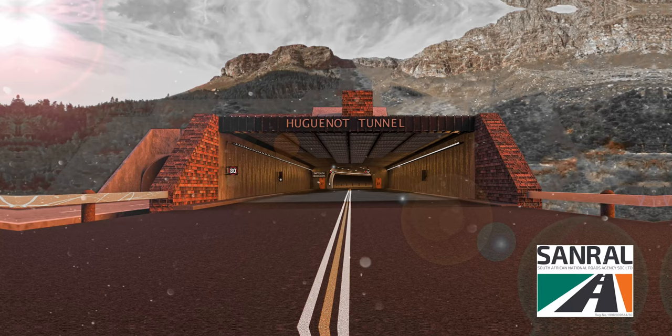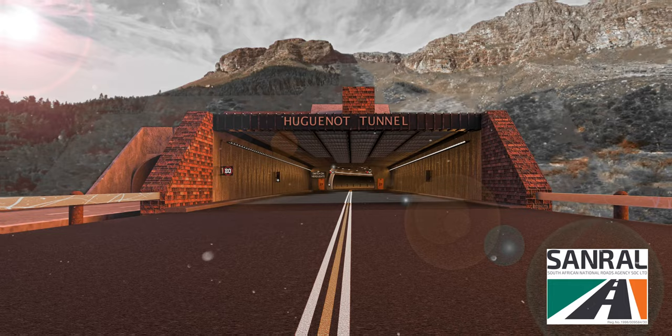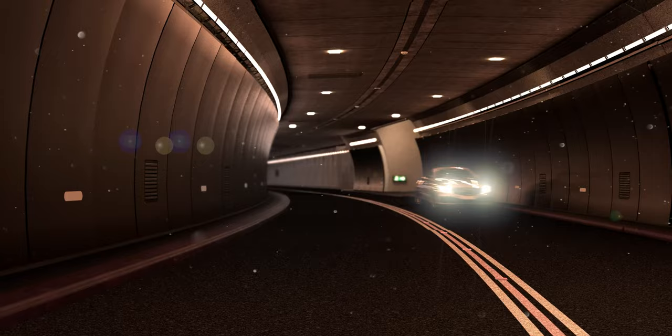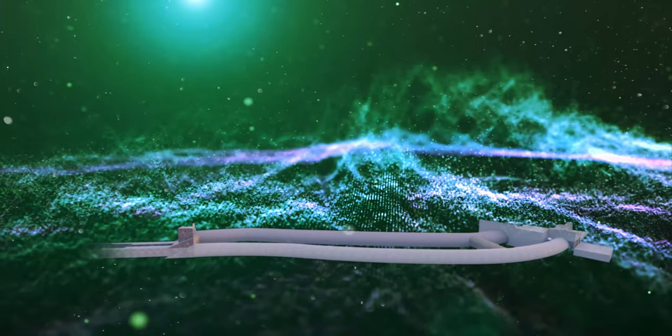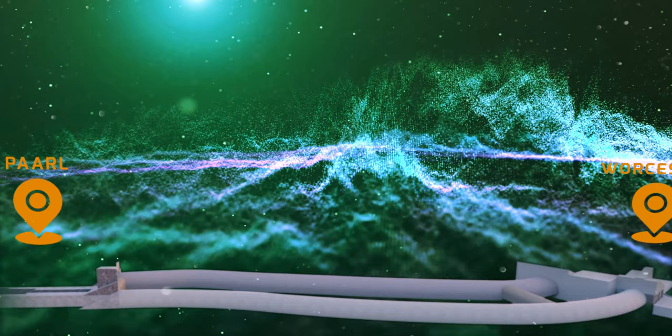Welcome to the Sanral Huguenot Tunnel experience. It is on this road where brave engineers embarked on one of the boldest, most extreme engineering projects in history — building an awe-inspiringly beautiful tunnel on a scale so massive no one had dared to attempt anything like it at the time. Over 3,900 metres long, the Huguenot Tunnel extends the N1 National Road through the Du Toitskloof Mountains that separate Paarl from Worcester.